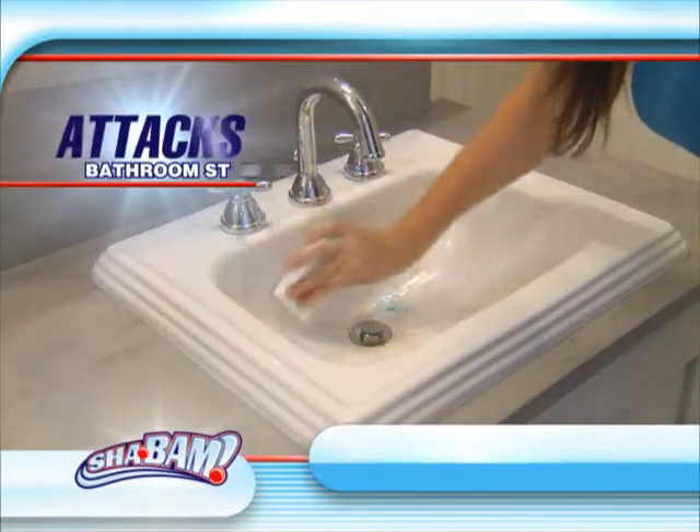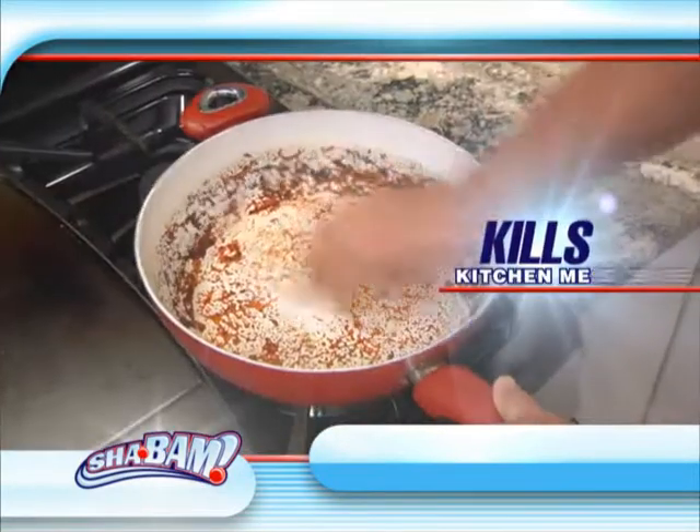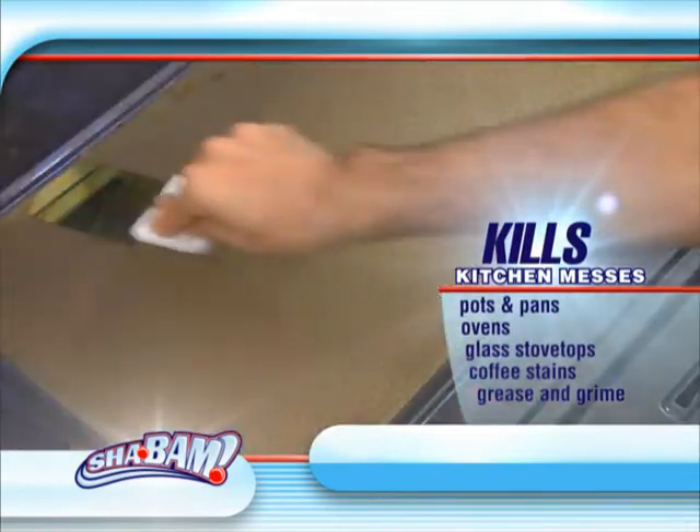Just add water and the Shabam attacks bathroom stains like ring around the tub or caked on soap scum, and kitchen messes are no problem — from dirty pots and pans to the worst oven disasters. Shabam!